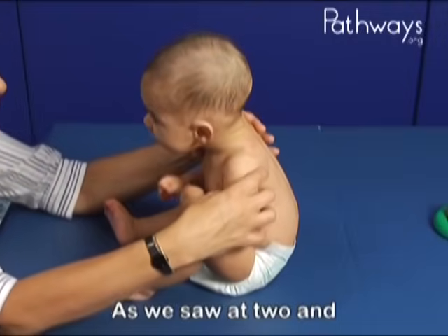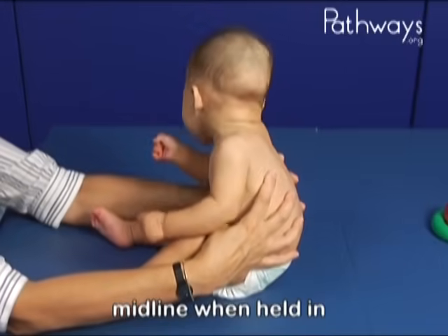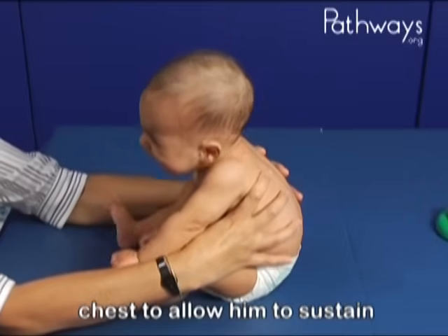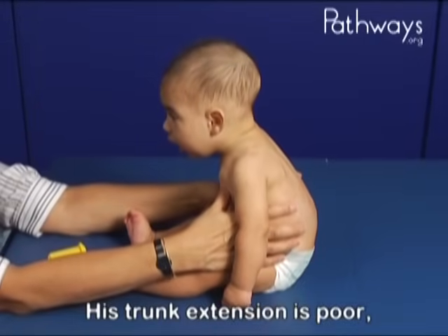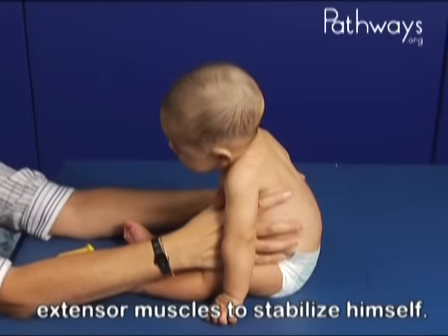As we saw at two and four months, Owen is struggling to maintain his head upright and in midline when held in supported sitting. The examiner must still support him high in the chest to allow him to sustain his head upright. His trunk extension is poor, and he does not have a solid balance of trunk flexor and extensor muscles to stabilize himself.